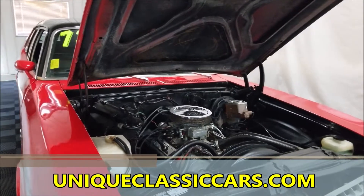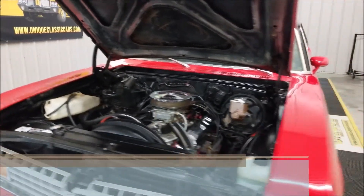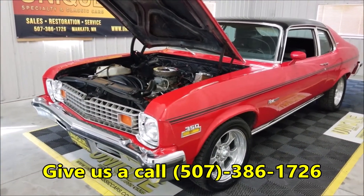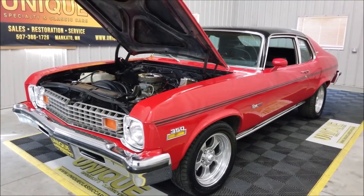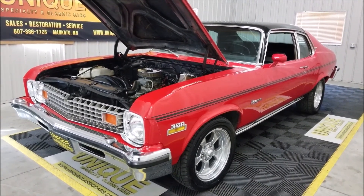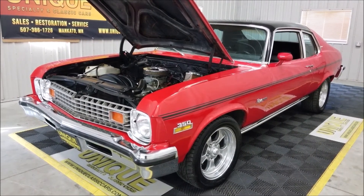Once again, still pictures at uniqueclassiccars.com. Our phone number to reach us is 507-386-1726. Financing is available, we do consider trades, and we can sure assist you with transportation to where you're located. Give us a call — 1973 Chevrolet Nova Custom Hatchback, numbers matching 350.